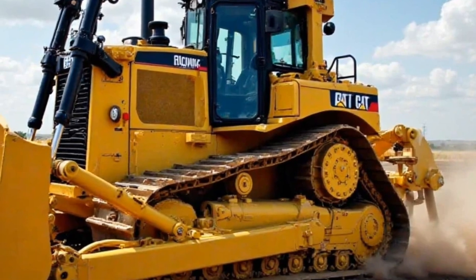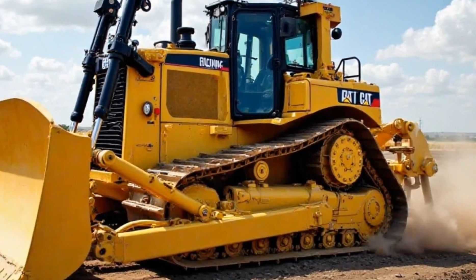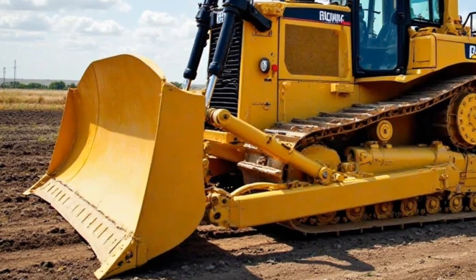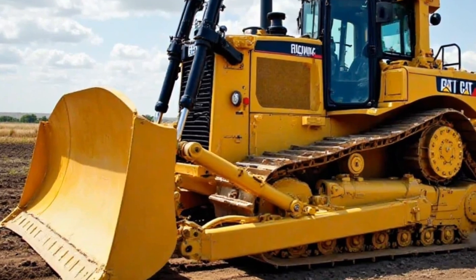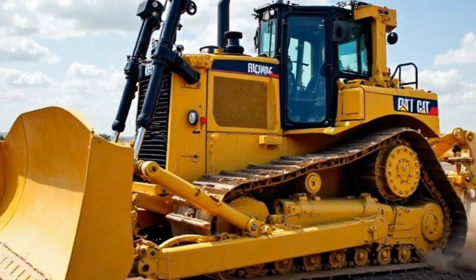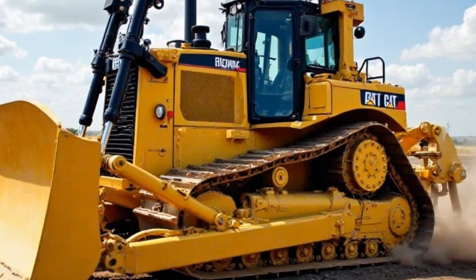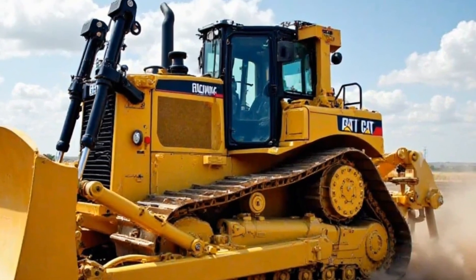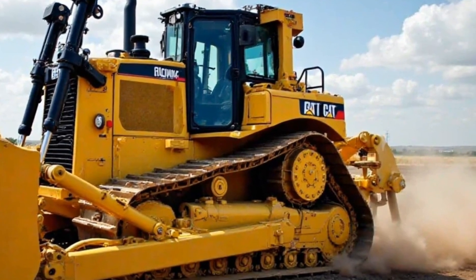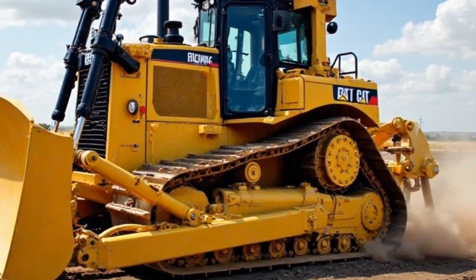Now let's talk power. Underneath this beast is a Caterpillar C15 engine pushing out a massive 405 horsepower. This engine has been fine-tuned for 2025 to deliver better fuel efficiency and lower emissions without sacrificing performance — meaning you get all the power you need while burning less fuel and meeting stricter environmental standards. The torque is incredible, allowing the D8 to push through just about anything in its path: rock, dirt, even ice.